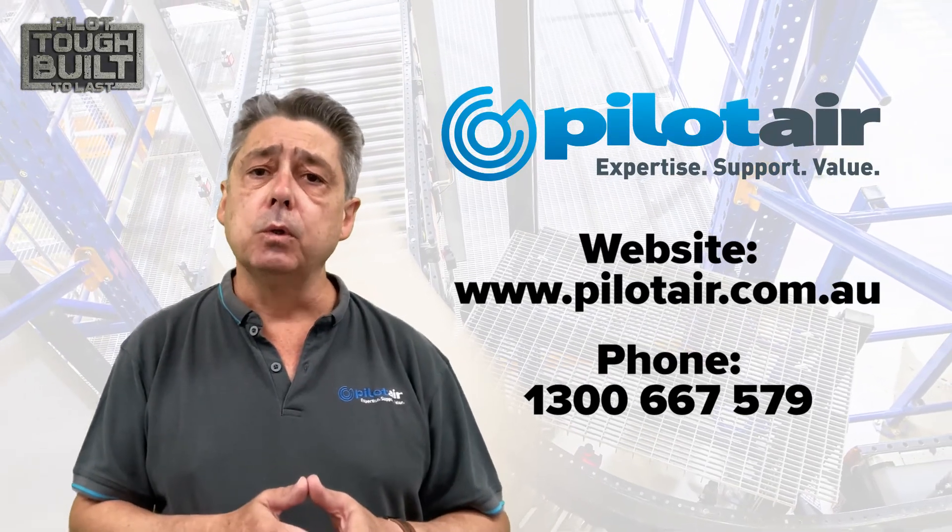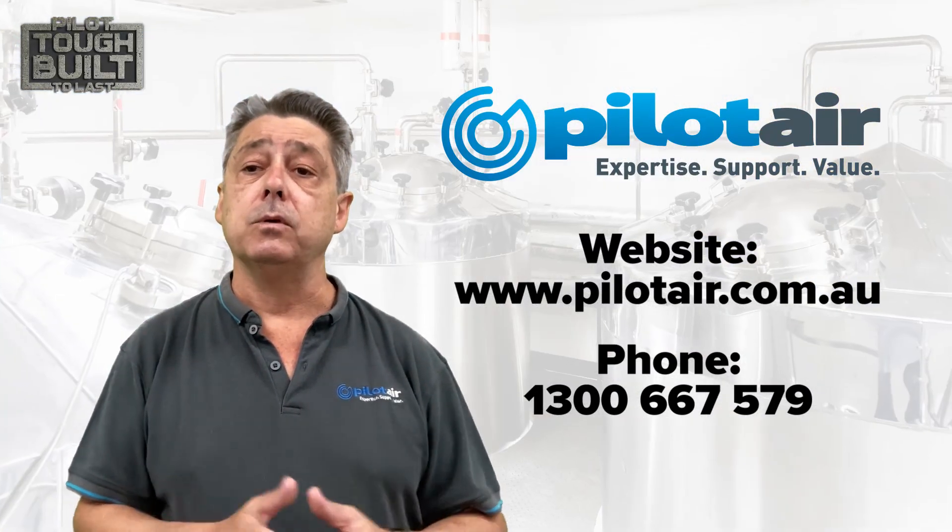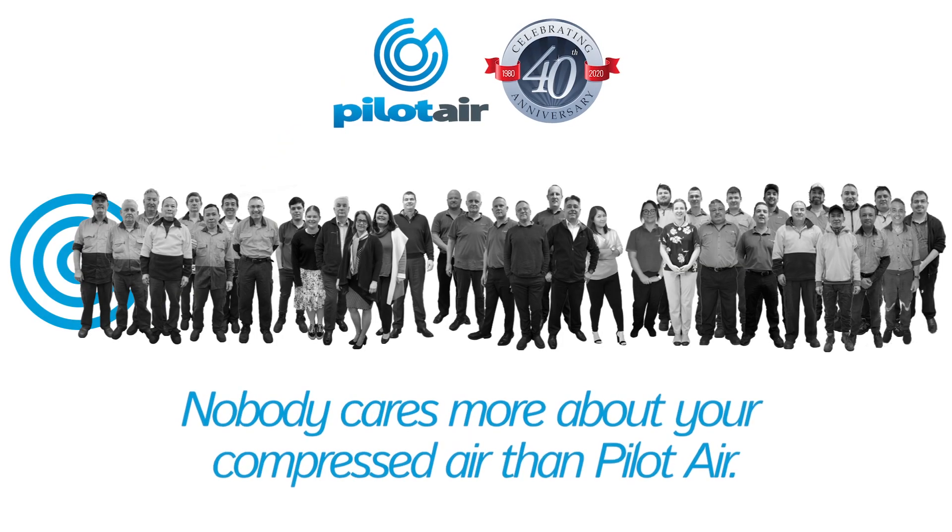Let us work out the solution that will best meet your business needs today and for the future. For over 40 years, nobody cares more for your compressed air than Pilot Air.